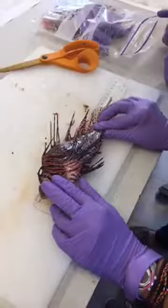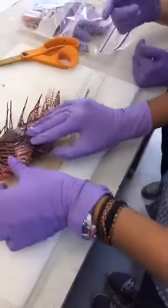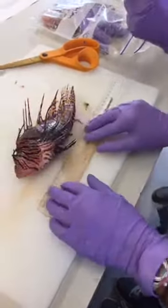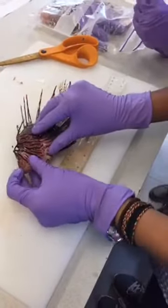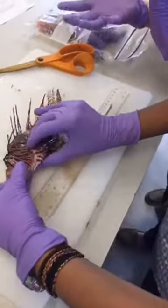Being careful of the spines, I find it easiest to just open up the mouth and then flare the gill plate open to make the incision.